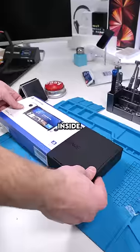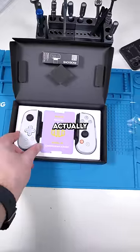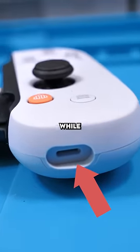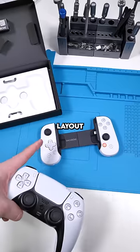Let's see what's inside — the packaging is actually really nice. At the bottom of the controller we have a lightning port to charge your phone while you're gaming, and we also have a 3.5 millimeter auxiliary port.